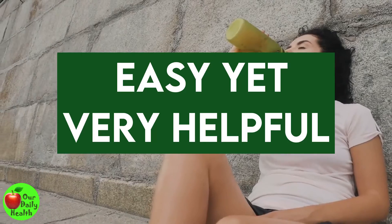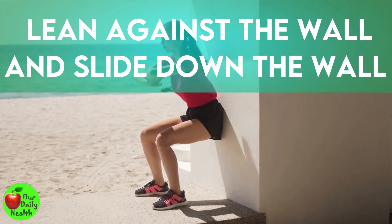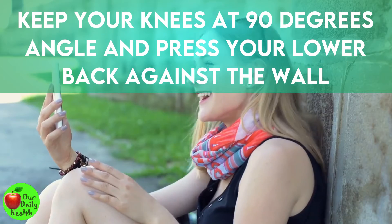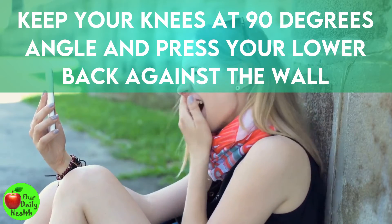Number 11: Wall Sits. The wall sit exercise is easy yet very helpful. If you have been crouched over a desk all day, it's time to take a break. Lean against the wall and slide down as if you want to sit down on a chair. Keep your knees at 90-degree angles and press your lower back against the wall. Hold onto this position for 30 seconds.